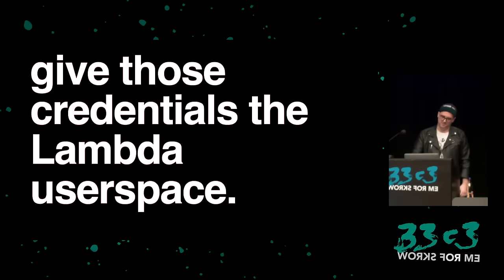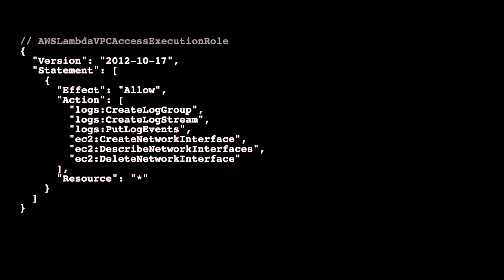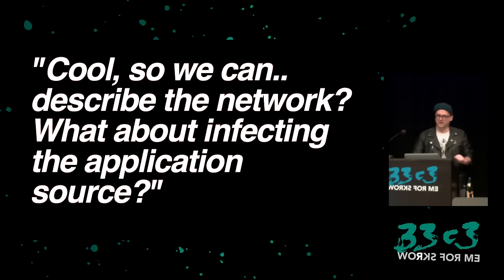This is the AWS VPC Access Execution Role from Amazon's documentation — and it provides some interesting things. 'Resource: *' is a great one because that means we have access to everything available to the account. The ability to create log groups and streams is interesting. Describing network interfaces is also super interesting — and this will come in handy later. So we can describe the network — but what about actually infecting the application source? We want to add a backdoor. First, where does the code live?